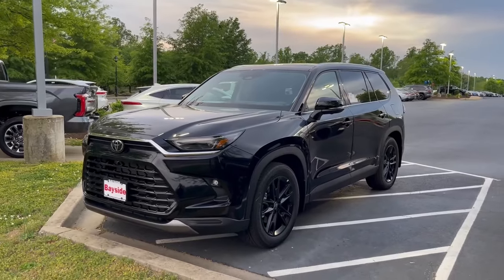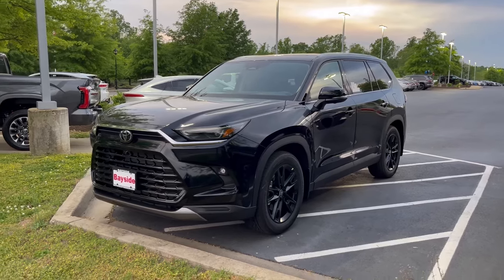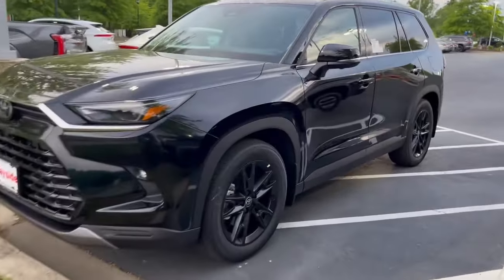Here's a little walk-around video of our 2024 Toyota Grand Highlander Platinum. This thing is sharp looking.